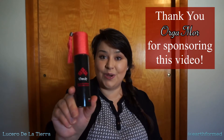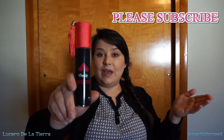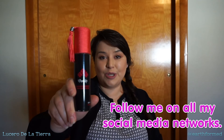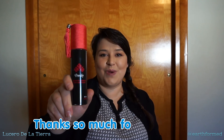Thanks so much to our main sponsor for this video, Orgamore. This Argan Oil Intensive Hair Care Treatment System has become a daily staple in my hair care routine. I encourage you to look them up on Amazon — I'll leave their link down below. Please subscribe to my channel and follow me on all my social media networks so you don't miss any updates. Until next time, this has been Lucero from We Are Earth Formed. Thanks so much for watching.